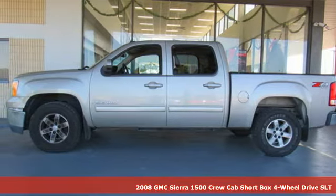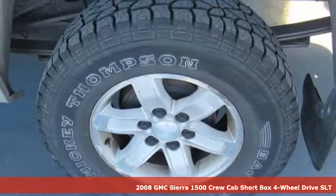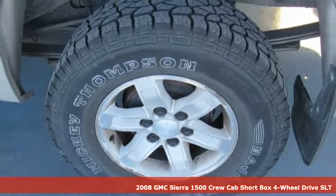It's a 2008 GMC Sierra 1500. GMC, it's not just a vehicle, it's a professional grade tool.